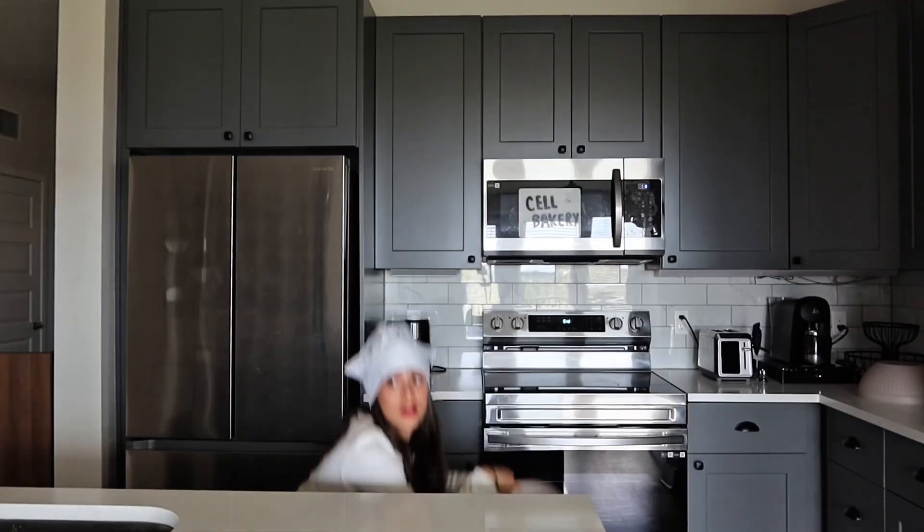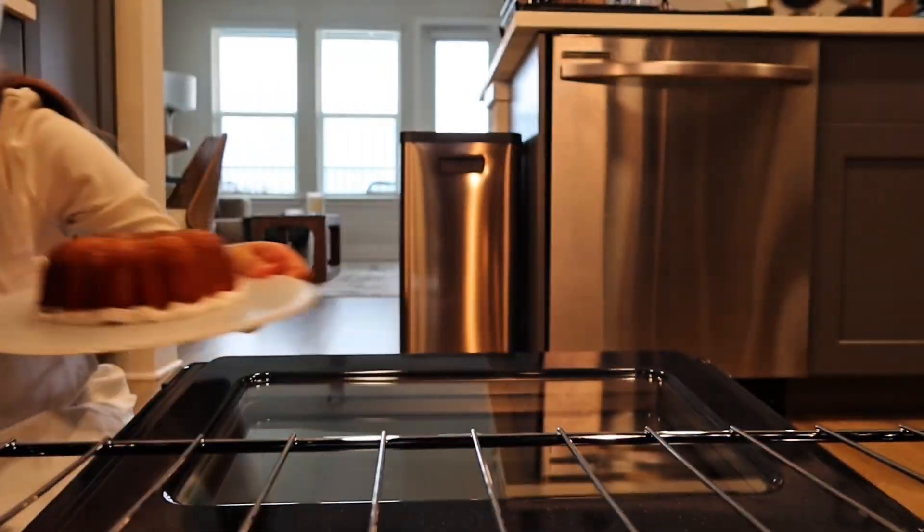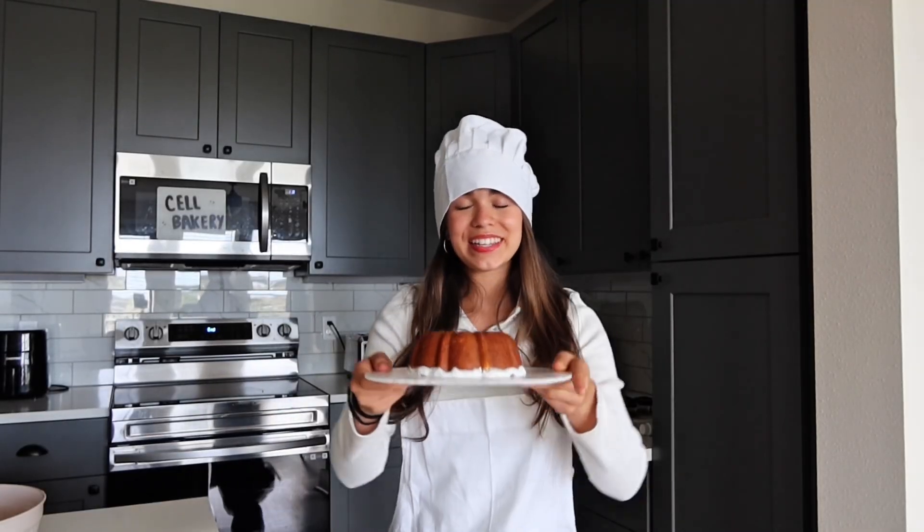Hi, I'm here to pick up my protein cake. Coming right up. Here it is. It's really nice. Looks like you'll be healthy.